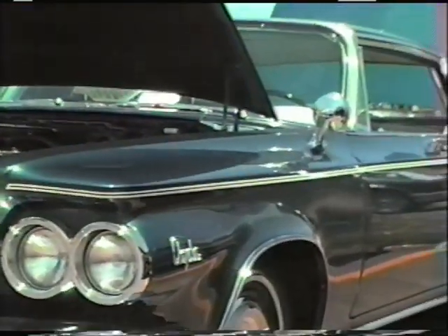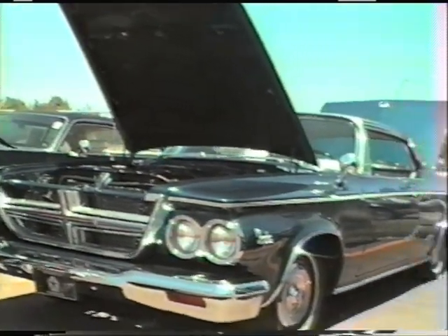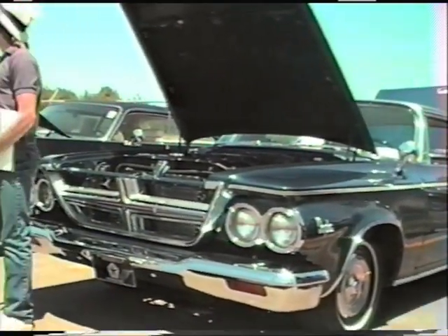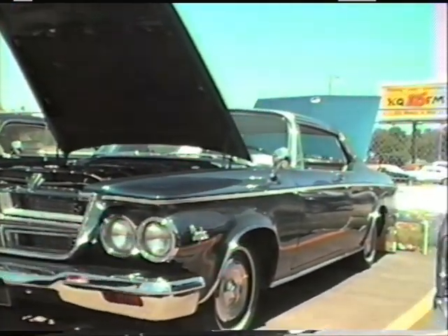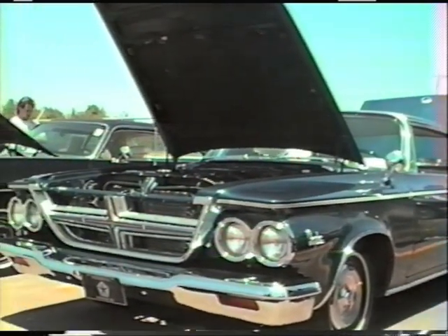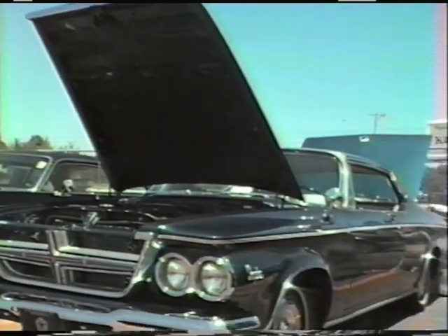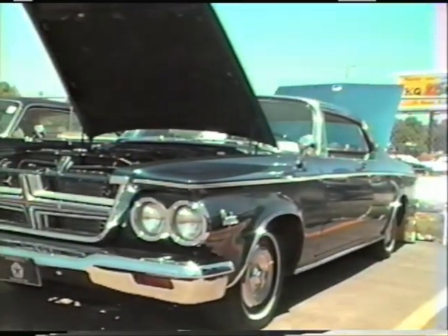It's a 1964 Chrysler 300 K — one of Chrysler's limited production high performance cars that started the series in 1955. Carl Kikapur took some of the early ones and won the majority of the races he entered with the 300 series car. That particular car is, to my knowledge, the last one running of that particular color: Monarch Metallic Blue. It's a 360 horse version — what they used to call a banker's hot rod.